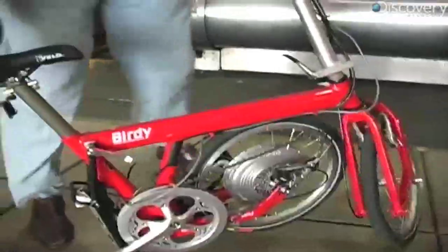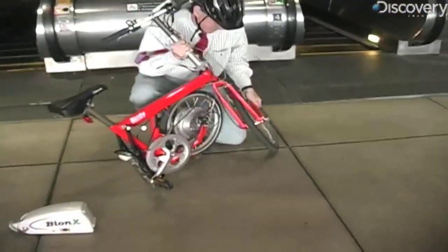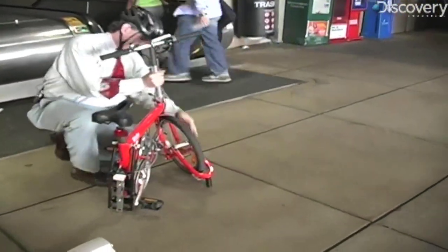He saw someone on an electric scooter go by and it made sense to him. He thought, well, maybe he could get to work faster if he rode one of those. And that is how Geiser became the pied piper of two-wheeled electric vehicles.